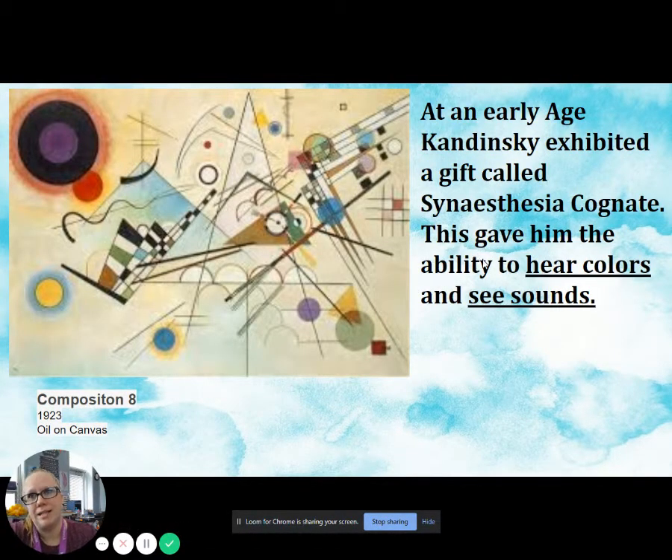At an early age, Kandinsky exhibited a gift called synesthesia, which gave him the ability to hear colors and see sounds. This painting on this page is called Composition 8, done in 1923, and it is oil paint on canvas.